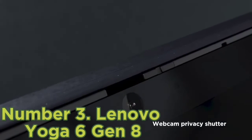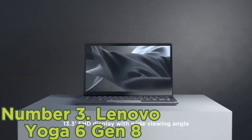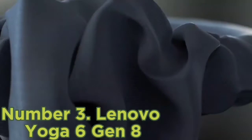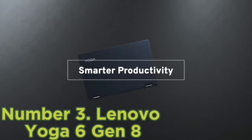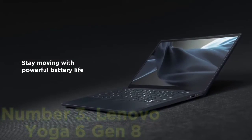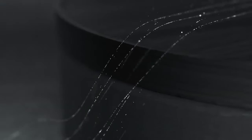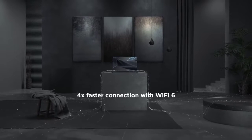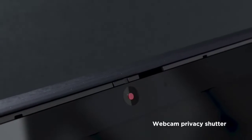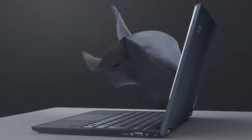Number 3: Lenovo Yoga 6 Gen 8. If you want the versatility of a convertible without breaking the bank, the Lenovo Yoga 6 is probably your best option. The 2023 model delivers welcome performance improvements in the form of AMD Ryzen 7030 series processors, up to a Ryzen 7 7730U with 8 cores and 16 threads — more efficient and faster than the previous 2022 and 2021 models. You can configure it with up to 16GB of RAM and a 1TB SSD. The display is a 13.3-inch panel with a 16:10 aspect ratio and Full HD Plus resolution.